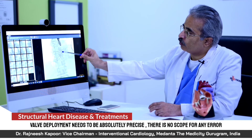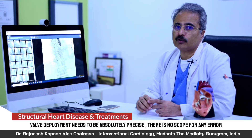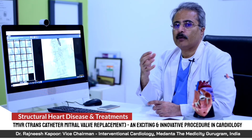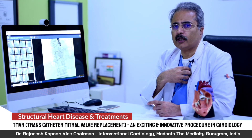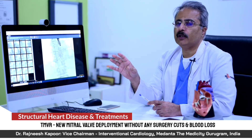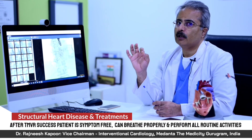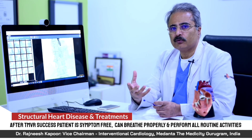A valve is deployed into the heart with no surgery, no incision, no blood loss, and the patient is off the ventilator within two hours. This patient did very well and was discharged in three to four days. The patient had not been able to lie down, was totally breathless, and could not conduct any regular activities. All strain on the heart and the elevated lung pressures resolved once the valve was treated, and the patient was discharged on day three or four — absolutely symptom-free and doing all routine activities. This is the beauty of this procedure.